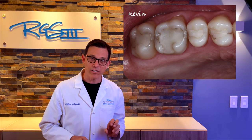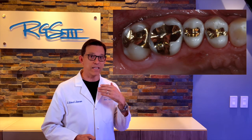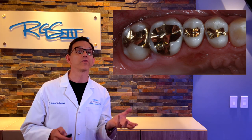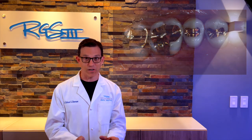Kevin went ahead and had all of these replaced with cast gold restorations. Notice how the difference between the original and the final is really not that different — after all the cavity is removed, we can keep cast gold restorations super conservative.